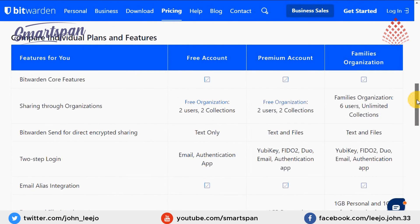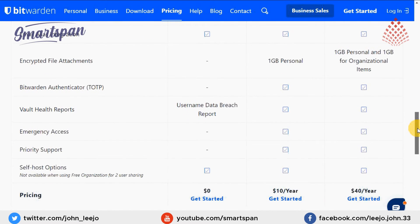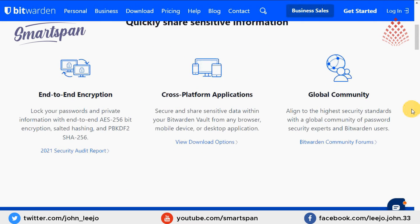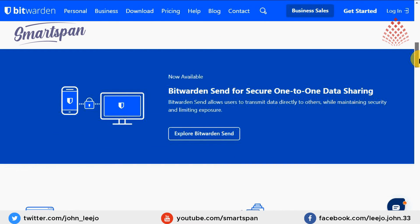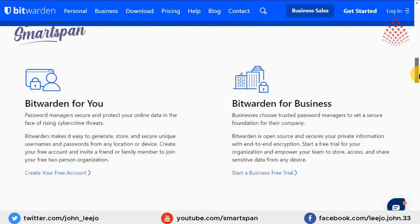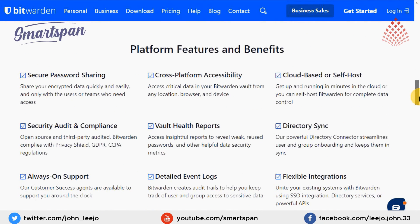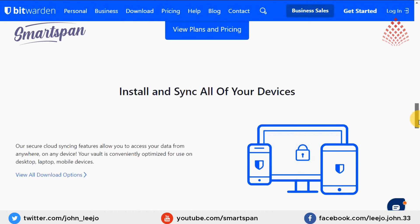The free version has most of the features a single user needs to keep their passwords protected. The premium version offers a ton of useful cybersecurity features like vault auditing tools, emergency access, one gigabyte of encrypted storage, and so on. Bitwarden families has extra features like coverage for up to 6 users, unlimited password sharing between up to 6 users, and so on.